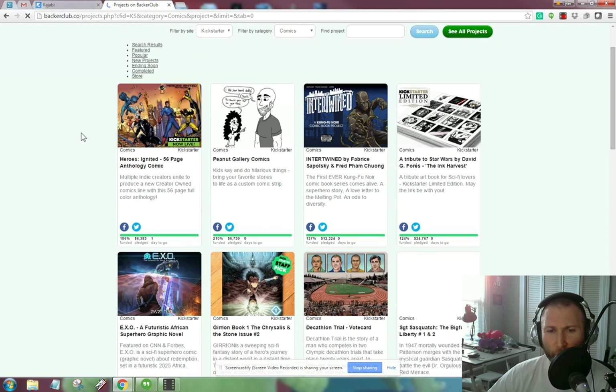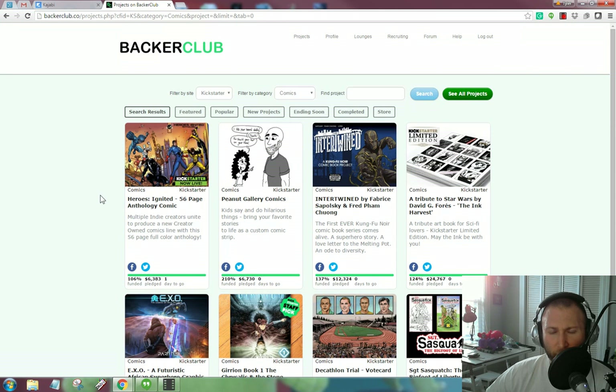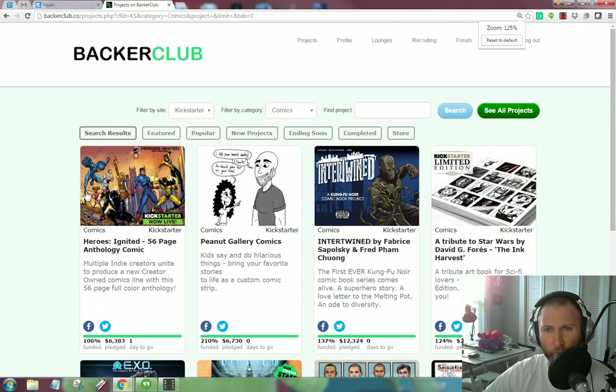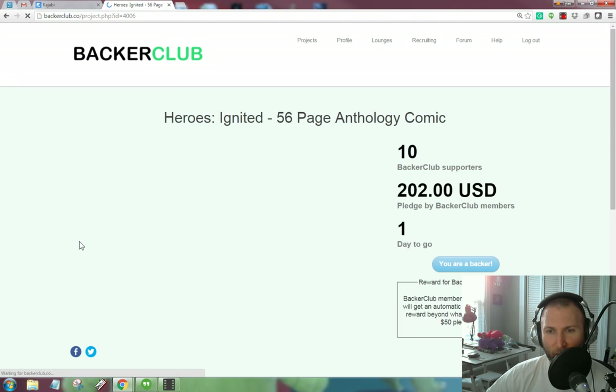Let's see what we have when I search by comics and Kickstarter. So as you can see, here's what comes up. I'll zoom in a little bit so you can get a closer look. But as you'd see, there's really only one project that's a comics project on Backer Club right now. That's this Heroes Ignited 56-page anthology comic.